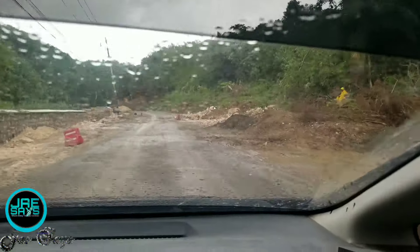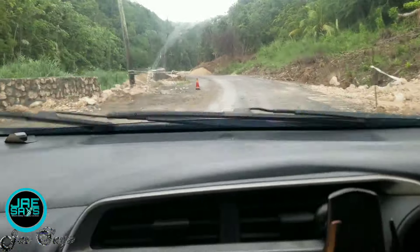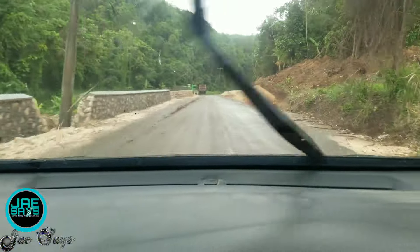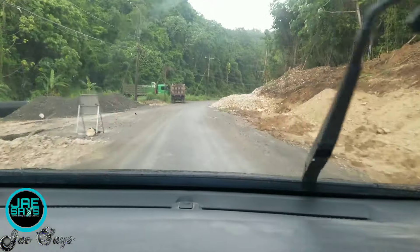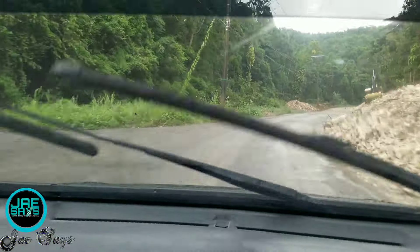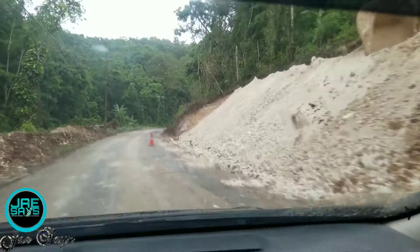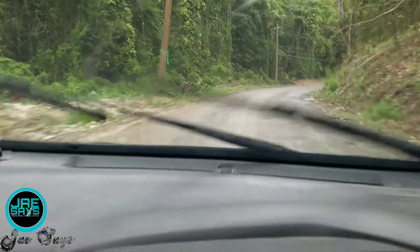Let me just turn the camera real quick and show you guys what's going on over here. So the other day when I saw the workers actually digging out the side of the road like that, I was wondering what they were doing. But after careful observation, I recognized that they're actually creating space for retaining walls and widening the roads on this part of the roadway.